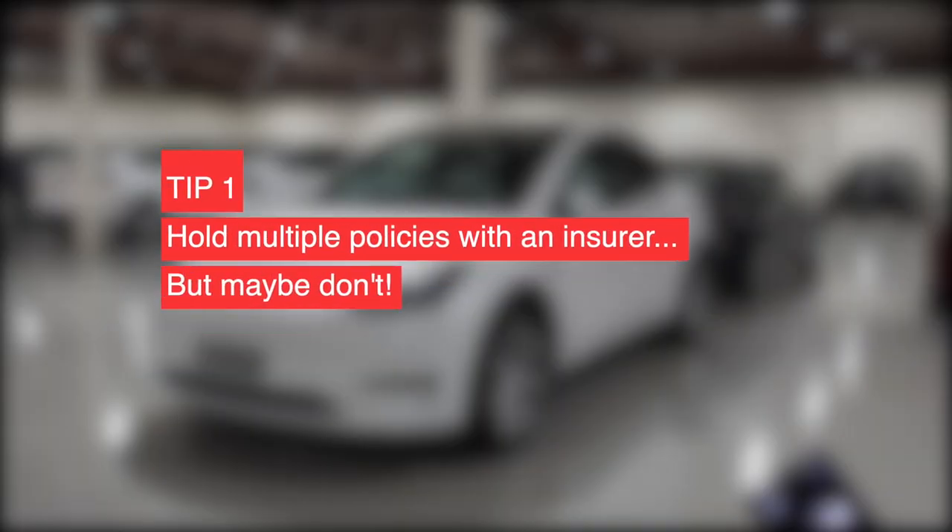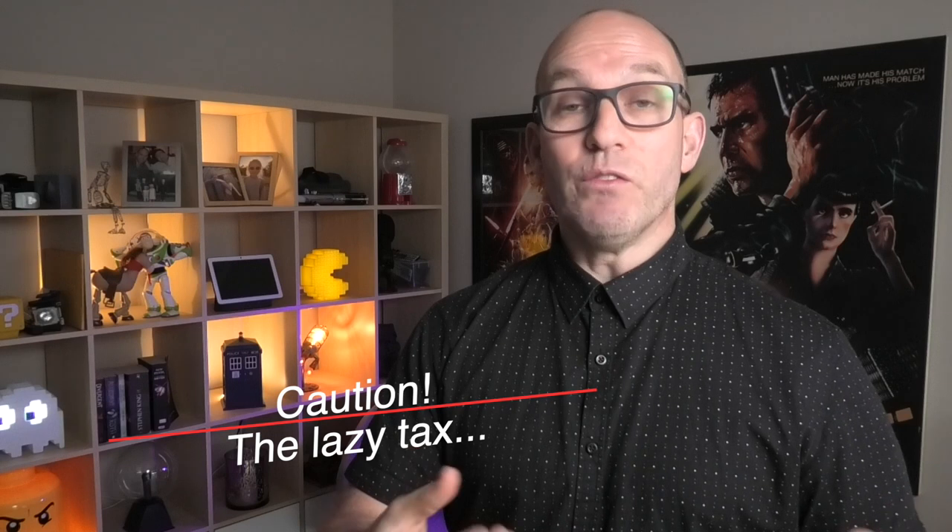Here are my tips. First, investigate with your current insurance company whether they offer discounts for multi-policy holders — it might be better for you, maybe not. We actually have three cars and each one is insured by a different company. The reason is the lazy tax: if you stick with the same company, they'll keep raising premiums. Change insurance regularly, make sure you're getting the best competitive rate. I know it takes work, but you're going to save hundreds.